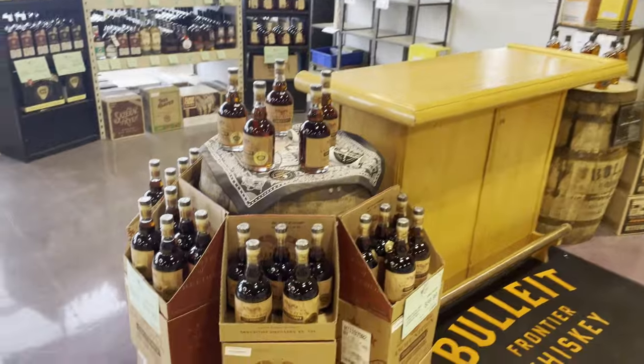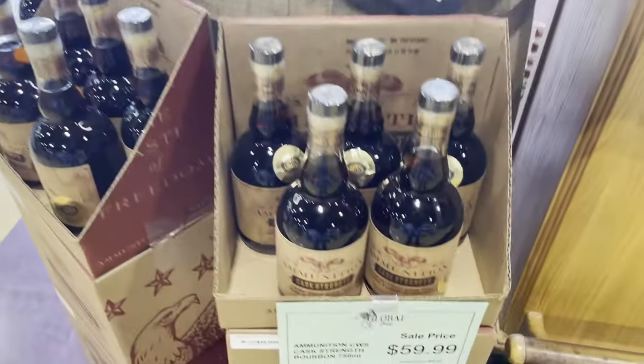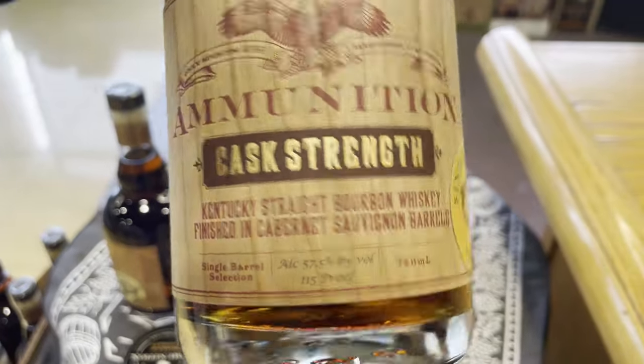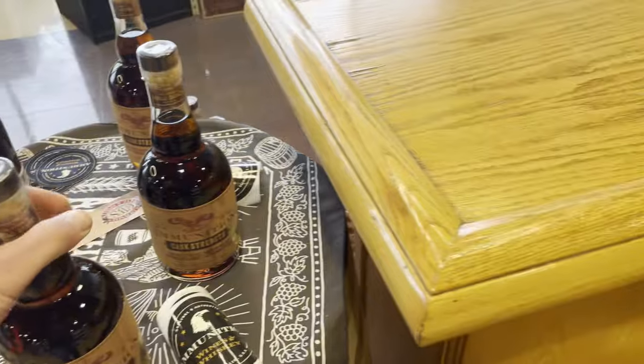I'm here at Colonial Wine and Spirits on Southwestern Boulevard in Orchard Park, New York. Taking a look at ammunition cask strength that's finished in a Cabernet Sauvignon. That was pretty decent — I tried it.